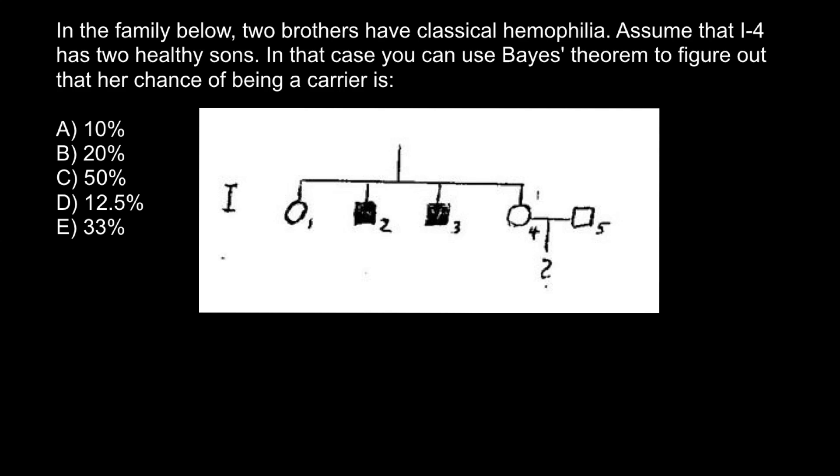Hello and welcome to Nikolai's genetics lessons. Today's problem: in the family below, two brothers have classical hemophilia. Assume that this female has two healthy sons. In that case, you can use Bayes theorem to figure out her chances of being a carrier, and you have to choose the correct answer. I recommend you pause the video and try to solve this problem on your own first.